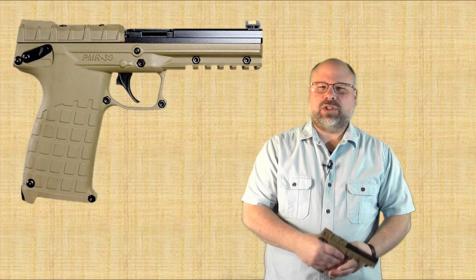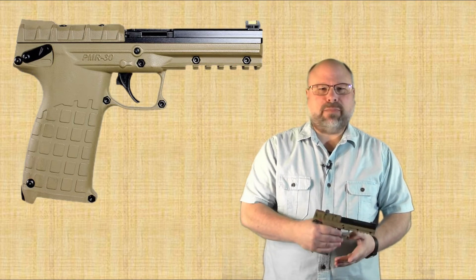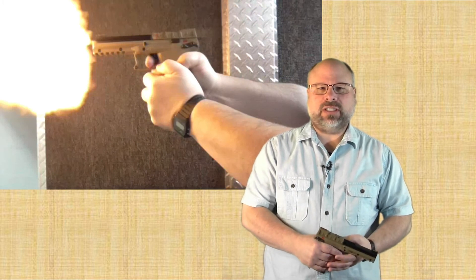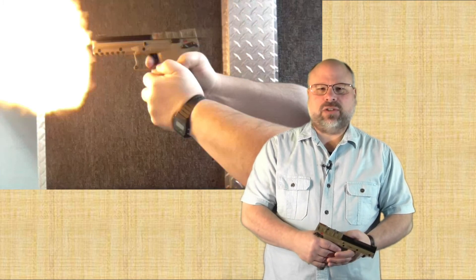The .22 Magnum round was originally developed for use in rifles, and the powders used are optimized for longer barrels. This results in dramatic, large muzzle flash and sound as the powder continues to burn as the bullet leaves the barrel. Combined with the light recoil provided by such a small bullet, it's literally a blast to shoot and generally attracts onlookers at the range.